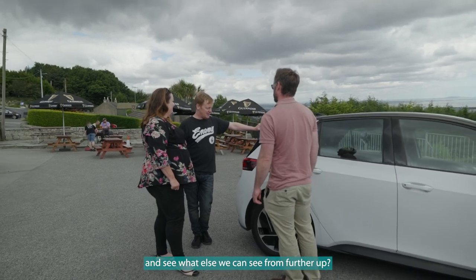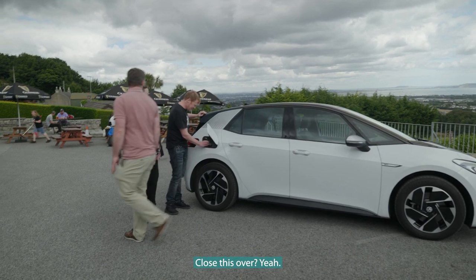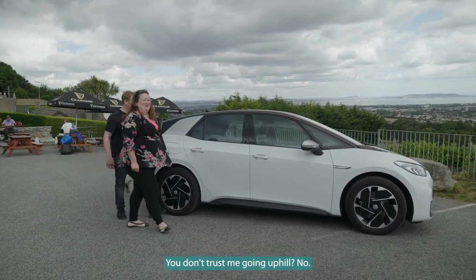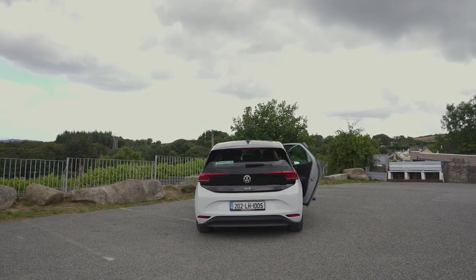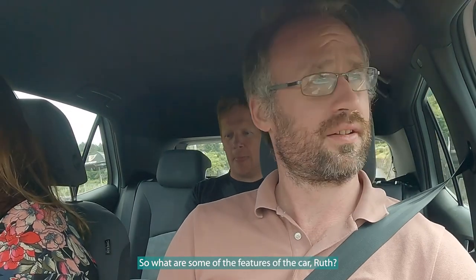So do you want to take her for a spin further up the mountains and see what else we can see from up there? Yeah, definitely, that's a nice one. I'll let you take her for a spin on the way down. You don't trust me going uphill? Not a chance!